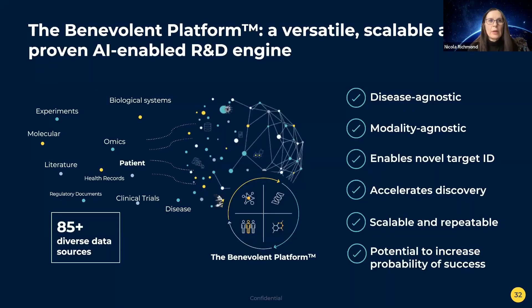At BenevolentAI we've addressed these issues by creating a comprehensive view of disease biology technology. Our data foundations comprise over 85 diverse data sources, including millions of peer-reviewed papers that we interrogate with our in-house suite of AI-based tools. Our platform is incredibly versatile — we can work on any disease with any drug modality, whether a small molecule or an antibody, and we can identify novel disease targets that support both internal programs and external collaborations.